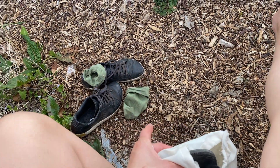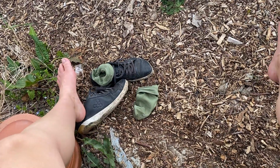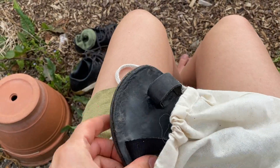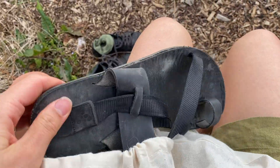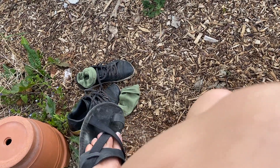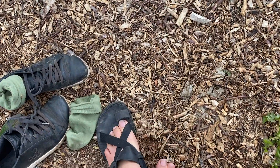I wear barefoot shoes and I wear these ones to work — they're like a kind of work shoe. I've just brought my barefoot sandals with me for the allotment because I prefer to be in these. I'd like to be barefoot but there's wood chips everywhere and I feel like that's a recipe for disaster.